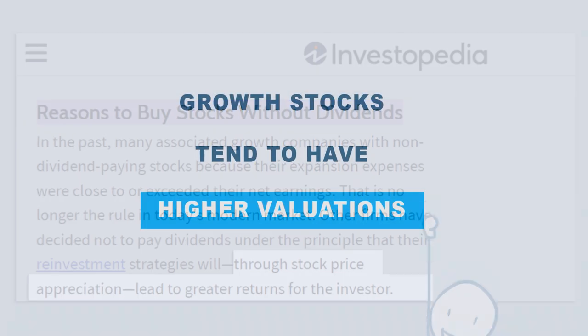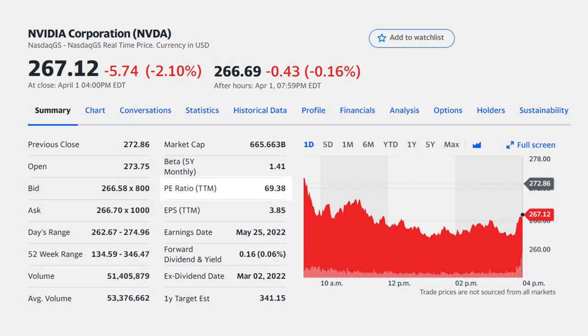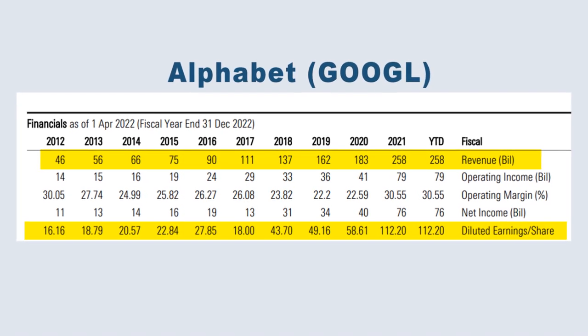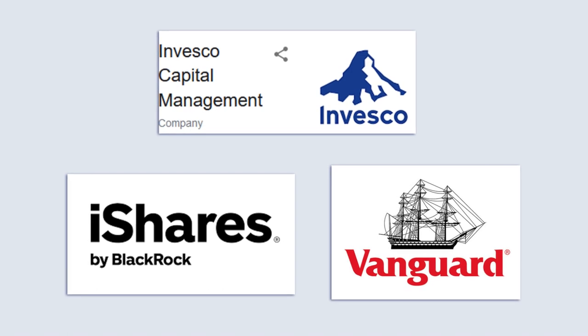Compared to more mature companies, growth stocks tend to have relatively high valuations as measured by price to earnings ratio. However, they also see faster growth in revenue and income than their peers. So with that said, let's talk about how you can isolate and capture some of this growth in your own portfolio.